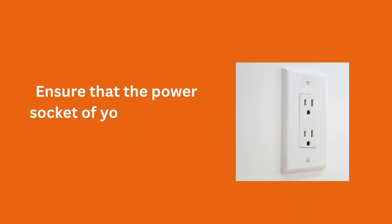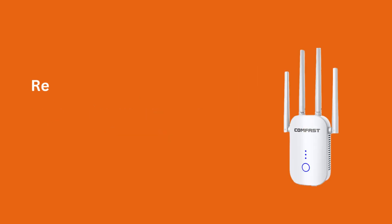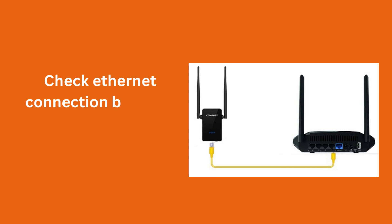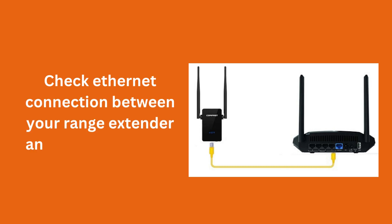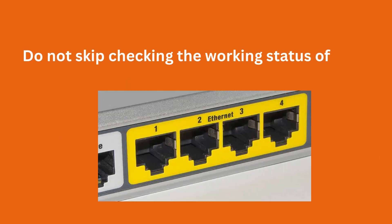Ensure that the power socket of your extender is non-damaged. Restarting the extender is also a solution to fix the no Internet issue. Check the Ethernet connection between your range extender and the main router. Do not skip checking the working status of the Ethernet ports.